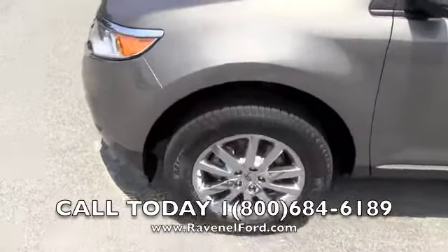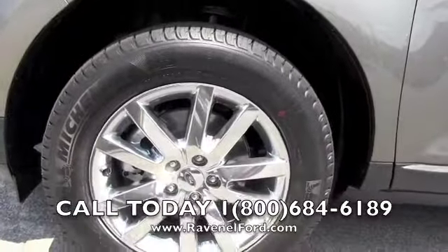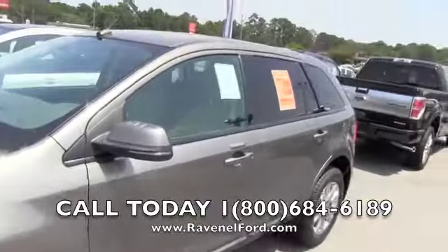Michelin tires, as you can see. Getting a set of 245 60-series tires with the 18-inch chrome alloy wheels. Not bad, huh?